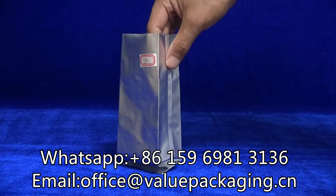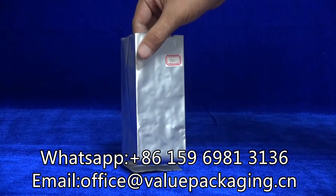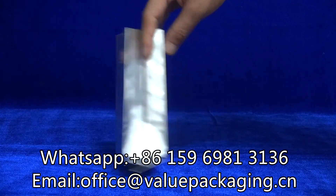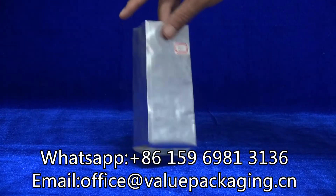We do not provide print for this package, so we are able to provide you with stock quality. Quantities like 10,000 or 5,000 are available.